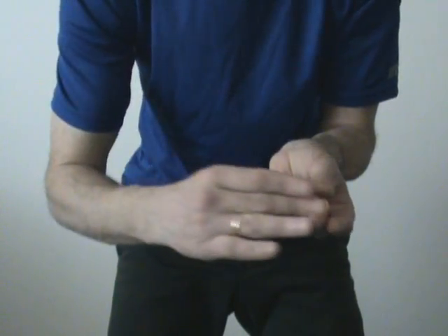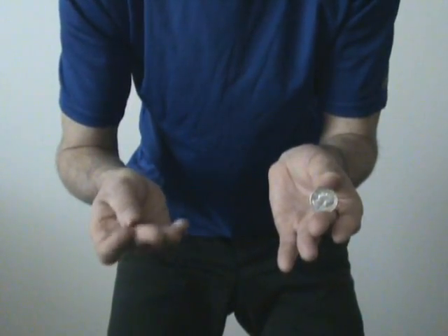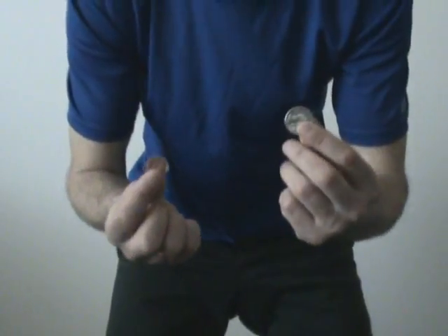Watch me carefully. Abracadabra, barambum, and the quarter reappeared. How do I do it? The answer is simple — by magic.